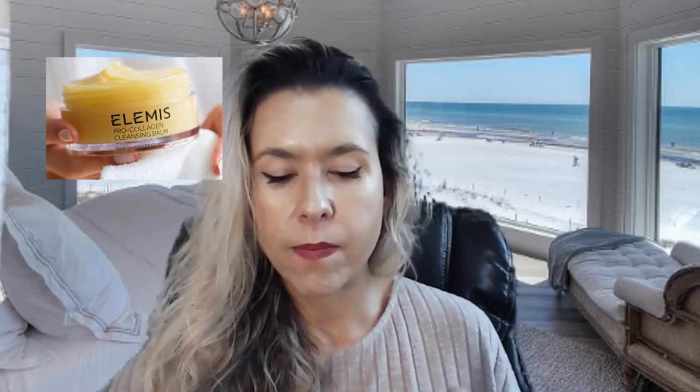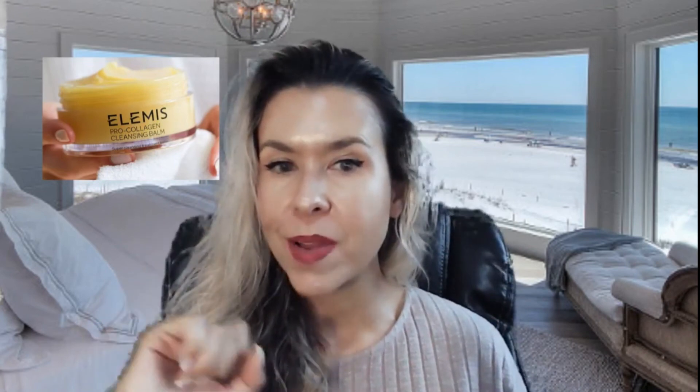It will last you a very, very long time. You only need about a finger's worth — you just finger it out of the jar and that's the amount you need, and it will cover your entire face and neck. Highly recommend this product — this is a wonderful cleansing balm, and I'll see you on the next product review.